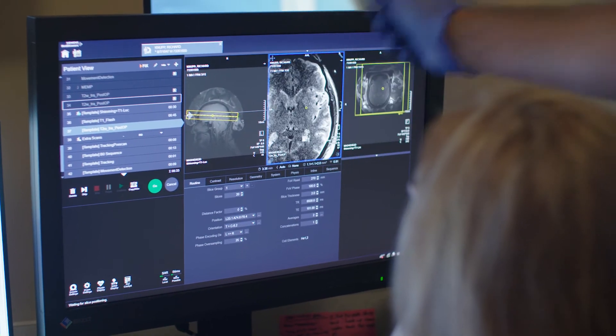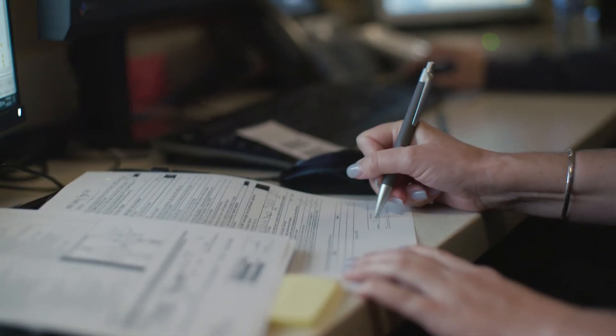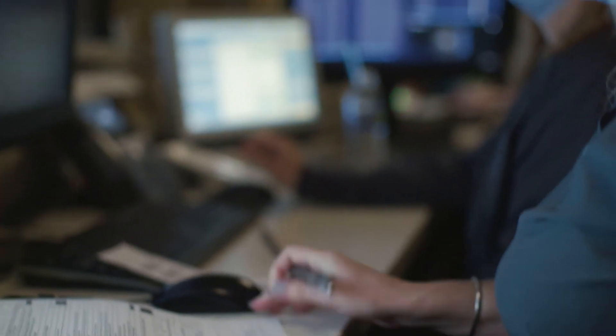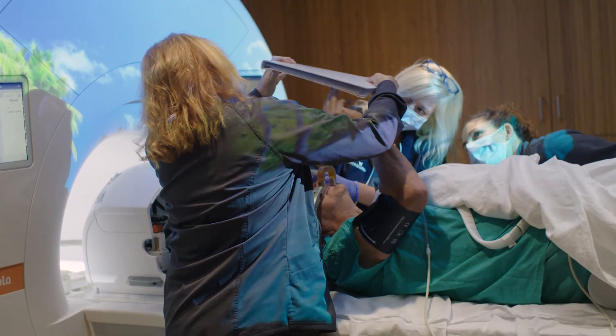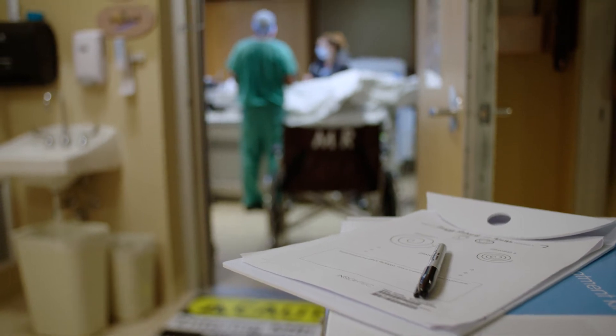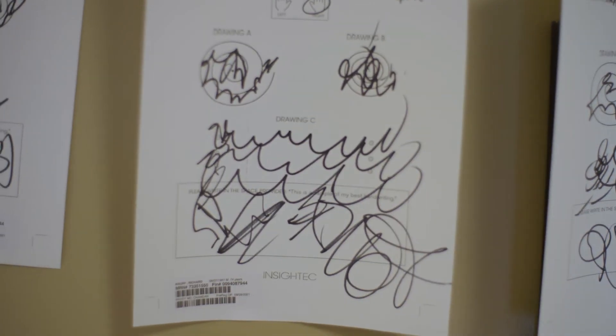Before the procedure even starts, we have to do a 45-minute scan on the scanner to make sure that the coil that we use to do the procedure is working 100%. The patient is awake and when we deliver each lesion, we're able to pull them out of the MRI machine and test and check their tremor instantaneously. We have the patient draw a bunch of different things — they have to do a spiral, they have to do a straight line, and they also have to write their name. As the procedure goes on, they do it probably about five more times, and we use that to set the scale of the tremor.